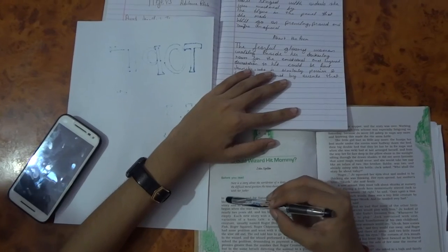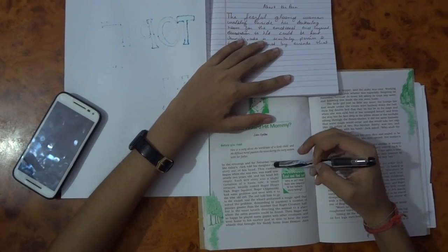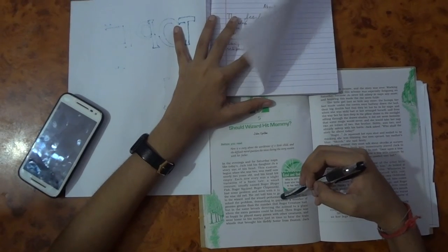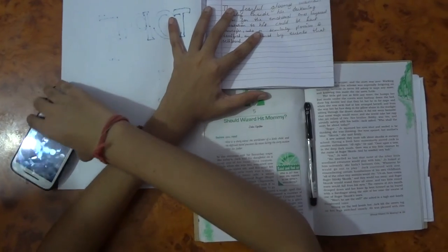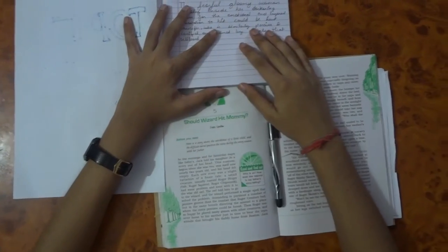Usually when I'm studying, this is the common scenario: there is a book in front of me and my phone near to me. Since I'm studying, I try to focus on my studies and homework, but there will be a slight itch that would gravitate me towards my phone, and I wouldn't be getting any studying done.